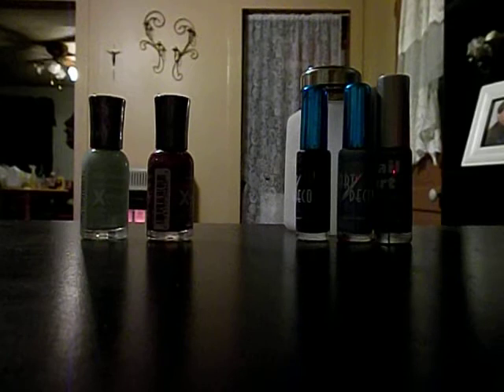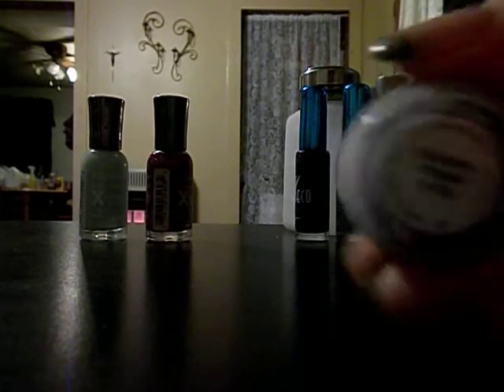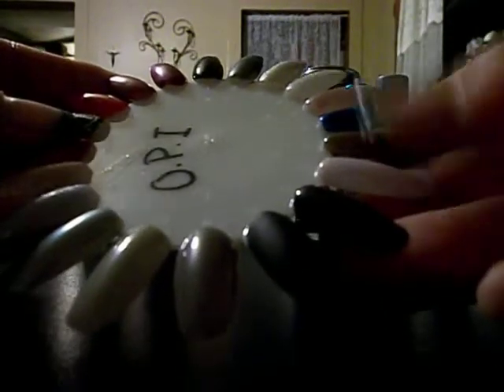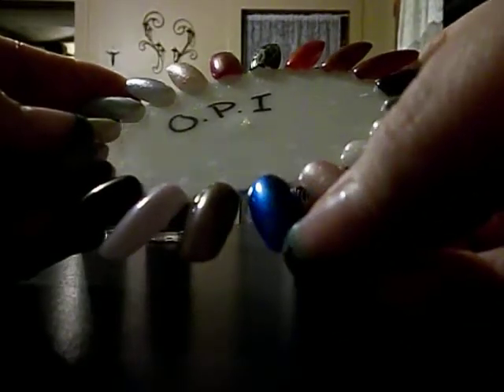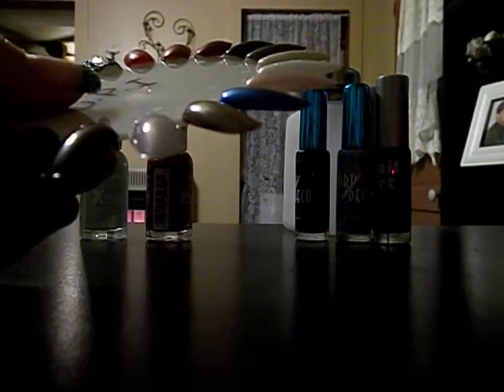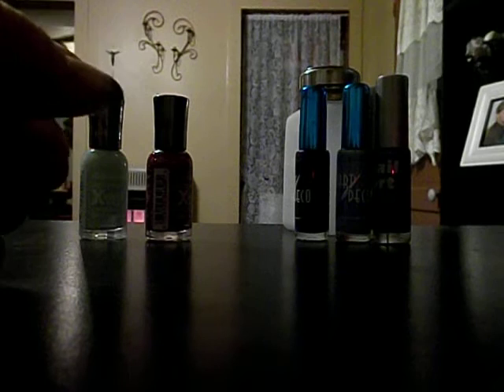I also bought an OPI color, which is a real pretty purple. And then I got this color here, which is a real beautiful dark blue as well. I got that color there too. So those were my OPI colors.